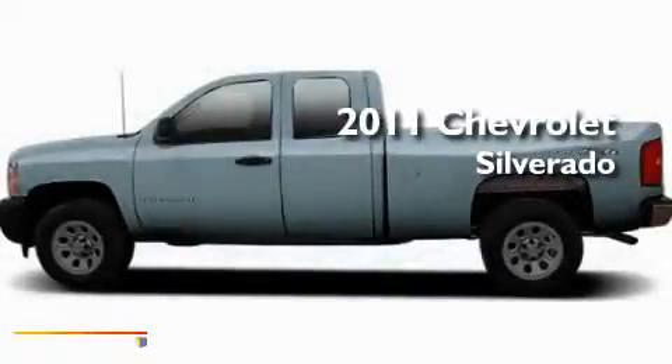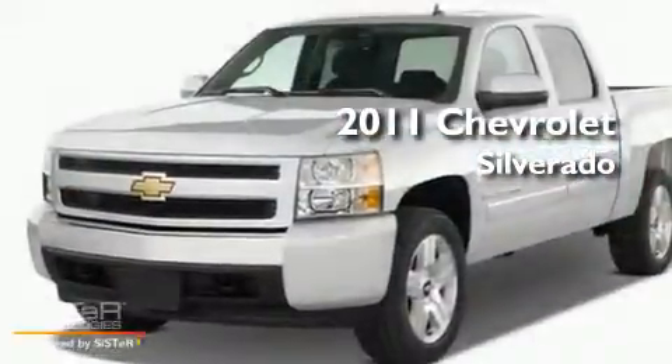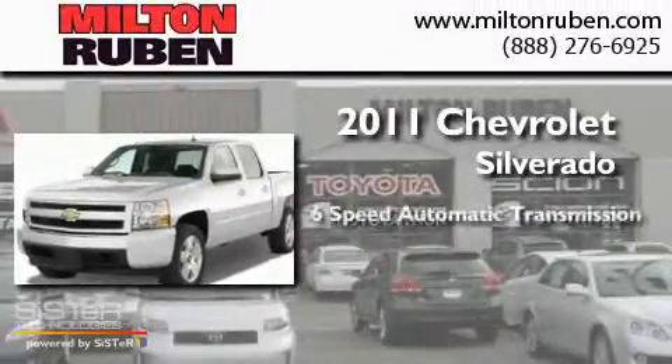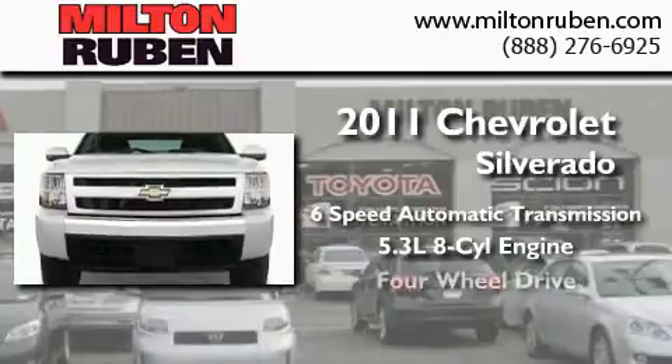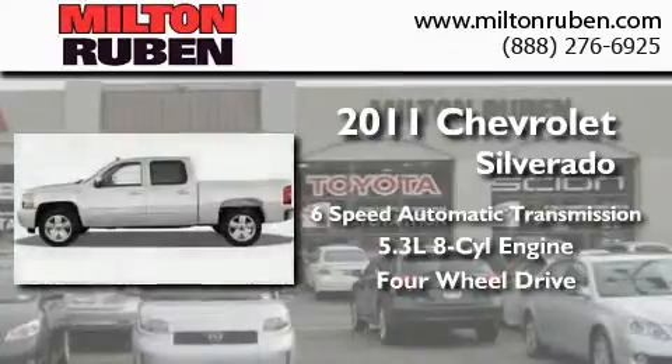This is a brand new 2011 Chevrolet Silverado. This truck has a 6-speed automatic transmission, a 5.3-liter V8, and the added safety and control of 4-wheel drive.